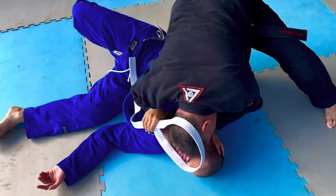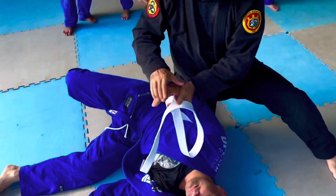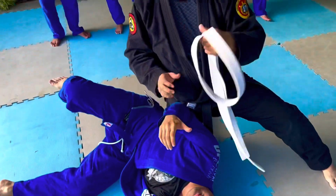You can actually headbutt, and if you need to, you can mangle the fingers to get him to let go of your hair.